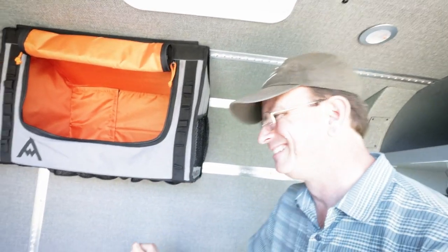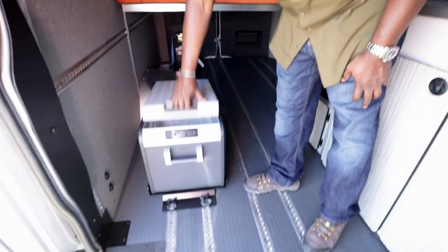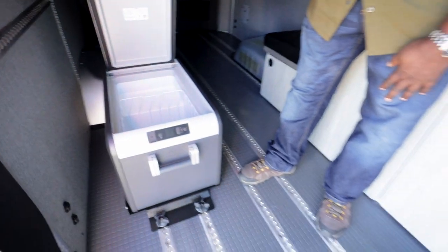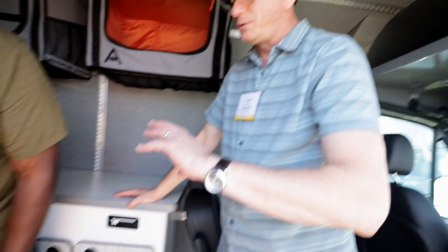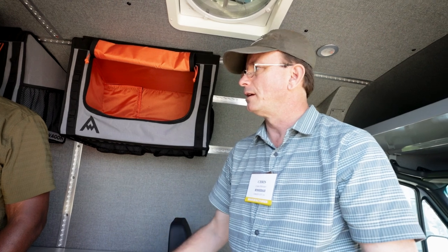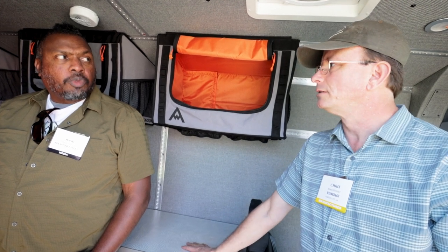It doesn't hurt when you knock your head into it either. Right here we have what looks like a Dometic fridge/freezer, and this also mounts into the L-Tracks. We designed a mounting system for the refrigerator. One thing that Winnebago brought to the table is our engineering testing procedure — after we designed all of this, we used a four-post road simulator. We beat the snot out of these things before sending them out to the public, to make sure they're tough and fit the application.